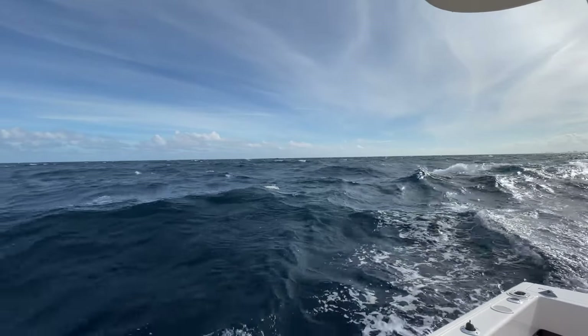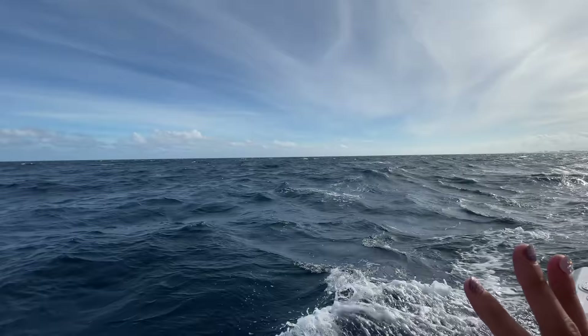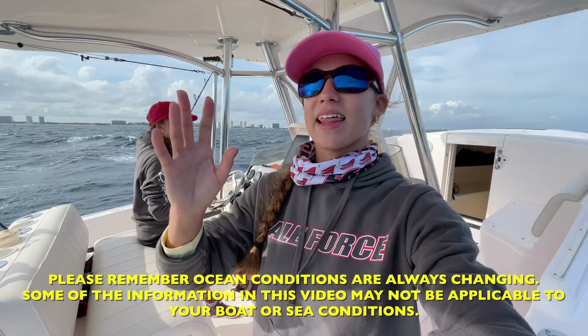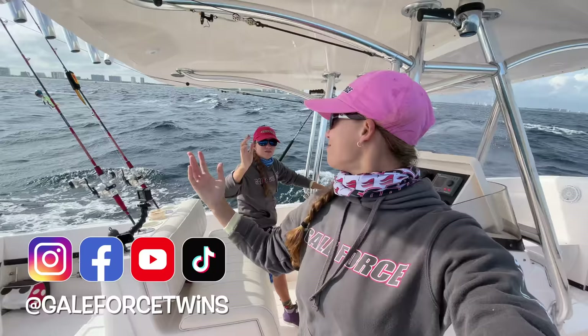Let's take a minute and appreciate these waves — we've definitely got some rollers and some chop out here. It's not too crazy today, but it is the perfect day to talk about boat handling in rough seas. My name is Amanda, my name is Emily, welcome to our channel Gale Force Twins.